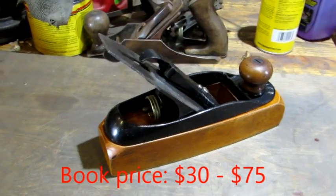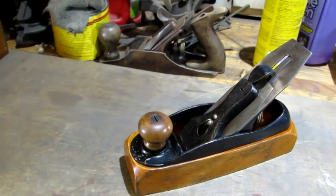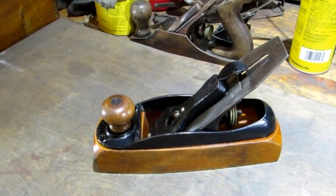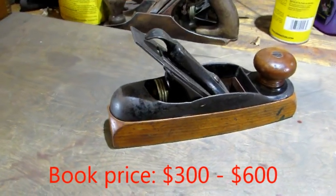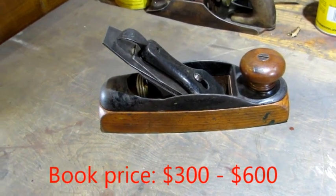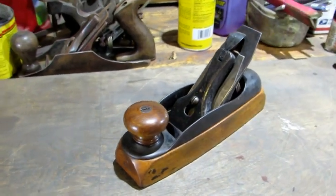A beautiful example of the Stanley 24 transitional plane. This plane retained nearly 100% of its Japanning and original finishes — a truly rare find. The Stanley number 22 type one. There are collectors that would just love to get their hands on this. I did a separate video on the cleanup of this beauty.